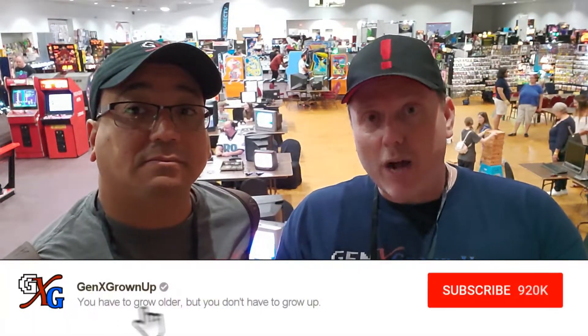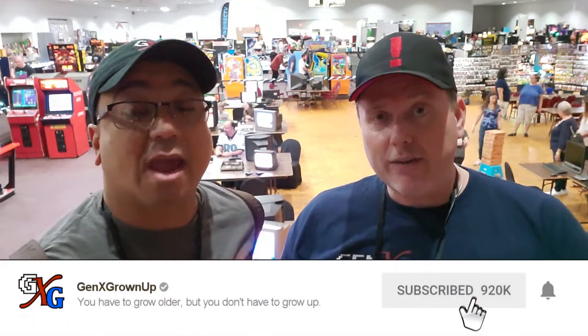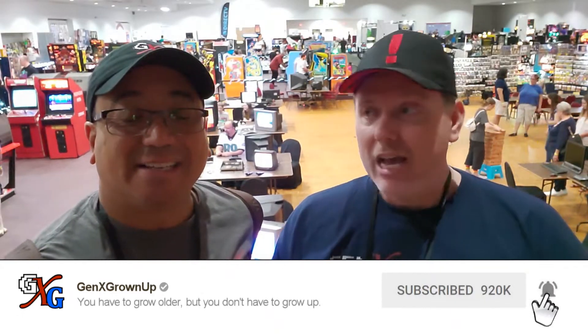We're going to give you a quick show around. If this is the first time you're watching, click that little subscribe down below, give us a thumbs up and notification bell — you'll always know what we're doing. But now let's take a look around the Retro Jax Expo.